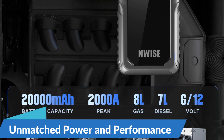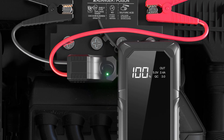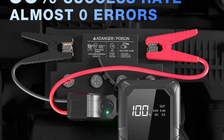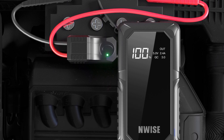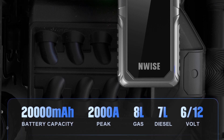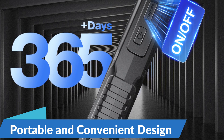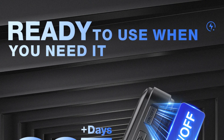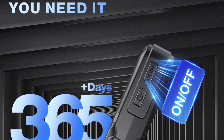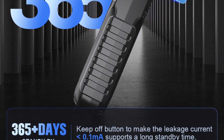Unmatched Power and Performance: Equipped with a robust 2000A peak current output, the Wyze Car Power Bank Jump Starter packs a punch when it comes to jump-starting your vehicle. Whether you're dealing with a dead battery in your car, truck, motorcycle, boat, or ATV, this device has the muscle to get your engine roaring back to life in no time. Portable and Convenient Design: Toss it in your glove compartment, backpack, or trunk, and rest assured knowing that help is always within reach. Its sleek and ergonomic design ensures hassle-free operation, even for users with little to no technical expertise.